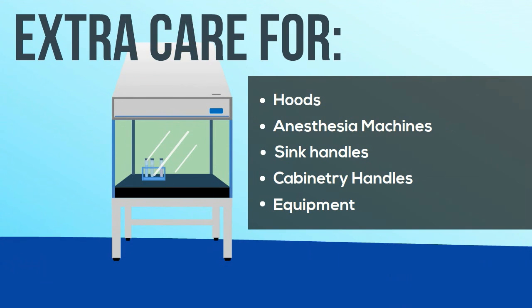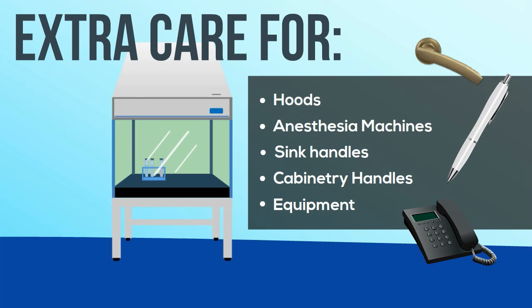We'll ensure that every surface in your facility is disinfected, and we pay extra attention to common problem areas such as hoods, anesthesia machines, sink handles, cabinetry handles, pens, pencils, notebooks, telephones, light switches, and doorknobs.